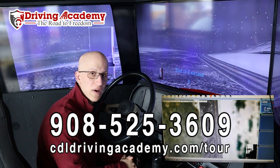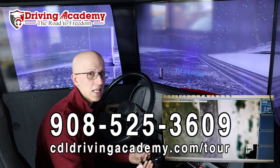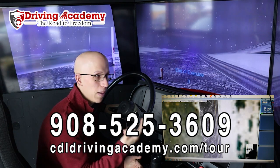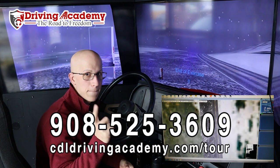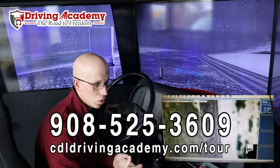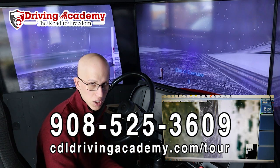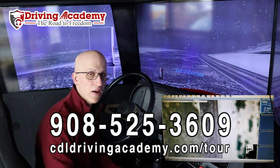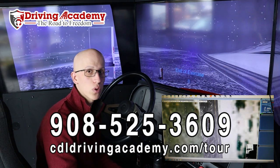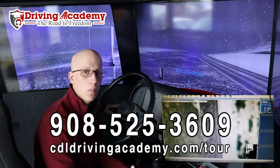If you are interested in learning more on how to get a CDL license, give our team a call at 908-525-3609 or check out our website at cdldrivingacademy.com/tour. It's going to start getting wintry season — you might be in a situation like this yourself, but we're here to get you ready for it. Even if you're going to be a brand new driver out of school, with this simulator we can give you years of experience within just a few days of training. Give us a call at 908-525-3609 or check out cdldrivingacademy.com/tour to figure out the details of how our courses can help you.